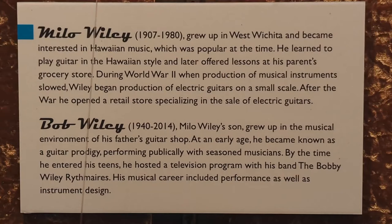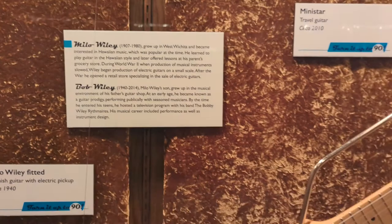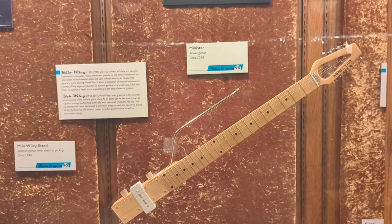Milo Wiley's son, Bob Wiley, born in 1940 and lived until 2014, grew up in the musical environment of his father's guitar shop. At an early age, he became known as a guitar prodigy, performing publicly with seasoned musicians. By the time he entered his teens, he hosted a television program with his band, the Bobby Wiley Rhythm Airs. His musical career included performance as well as instrument design. In the exhibit, we have one of Bob Wiley's space-age-looking mini-star guitars.